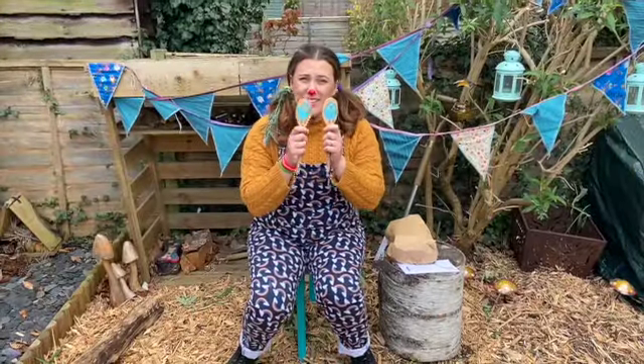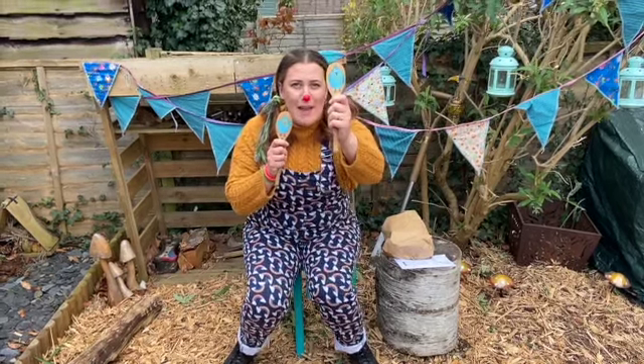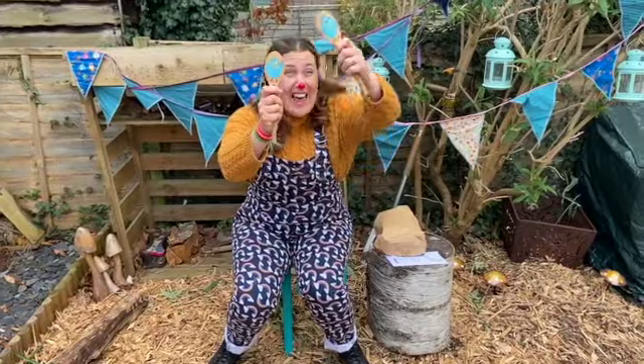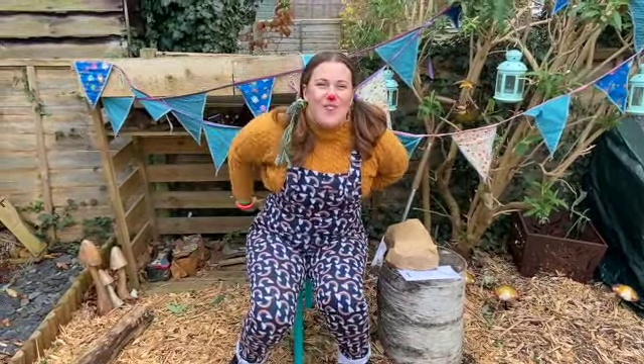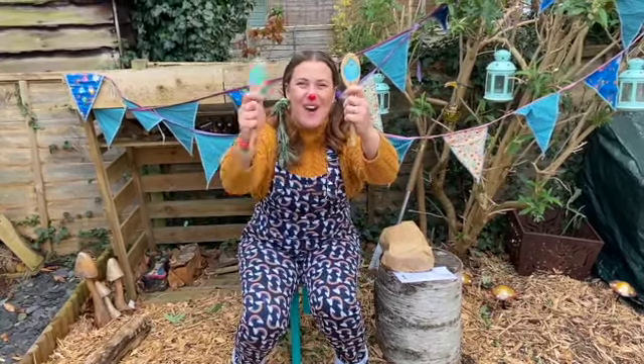But first, let's go outside. Two little dicky birds sitting on the wall. One named Peter, one named Paul. Fly away Peter, fly away Paul. Come back Peter!